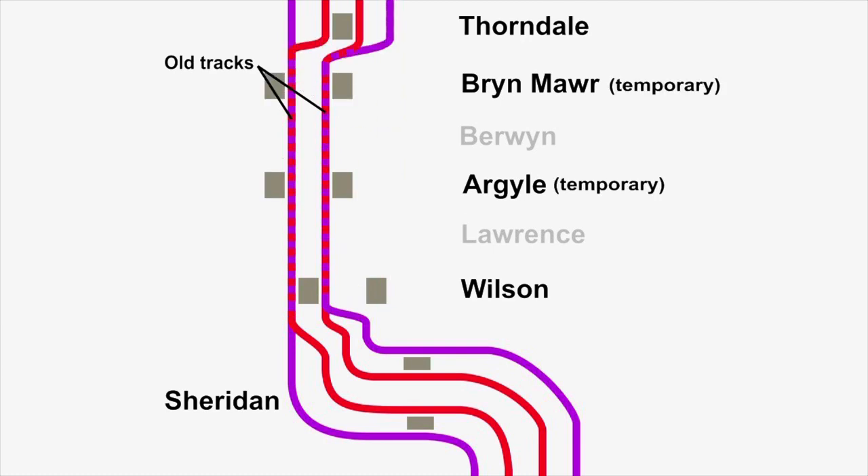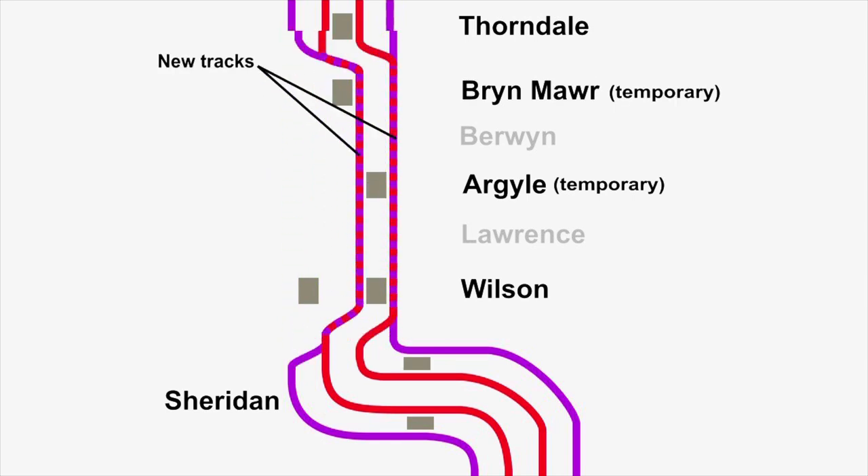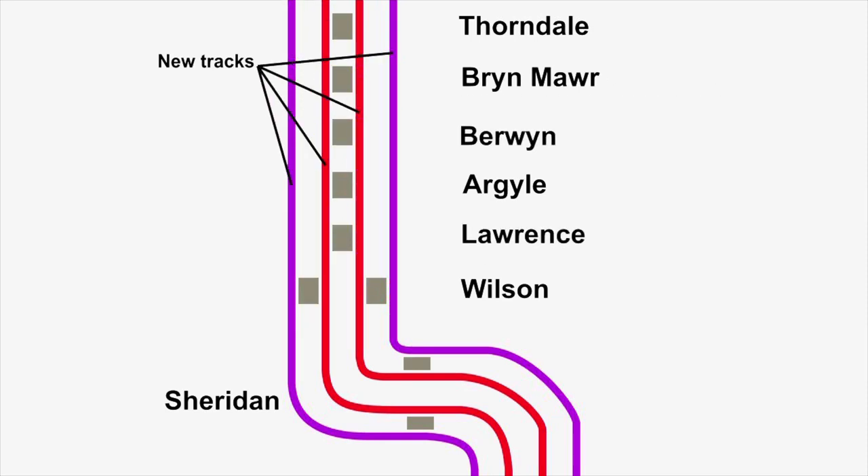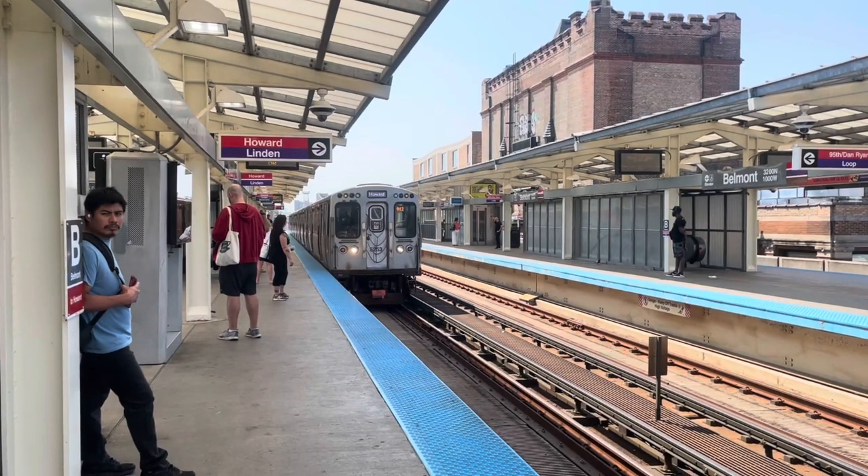In 2021, Lawrence and Berwyn stations were temporarily closed. Argyle and Bryn Mawr were also demolished but given new temporary stations. Trains began using only the two western tracks while the eastern tracks were torn down and replaced with a new concrete structure. In the summer of 2023, that new structure was finished, trains shifted to the two new tracks, and now the western tracks are being demolished and rebuilt the same way. Ultimately there will be four new permanent stations, but today I'm here to visit the new temporary stations that just opened.